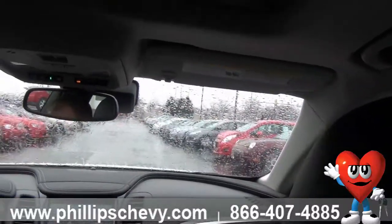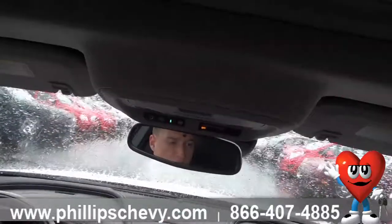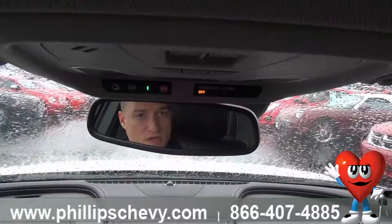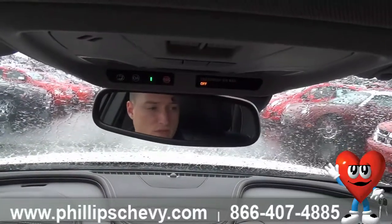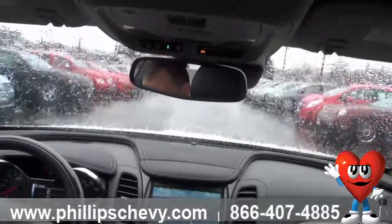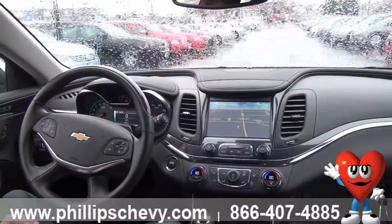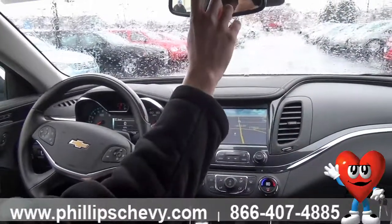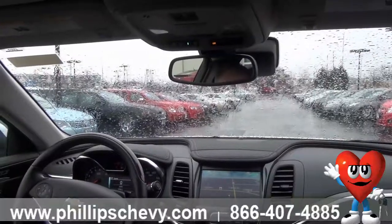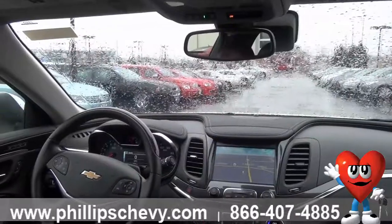We've got OnStar integrated into the vehicle. OnStar is standard in any of our new GM products — you're going to get a six-month trial subscription to check that out. OnStar offers things like automatic crash response and emergency help at the press of a button with the SOS button here. It's a great service — I could actually create a whole separate video just to talk about OnStar.